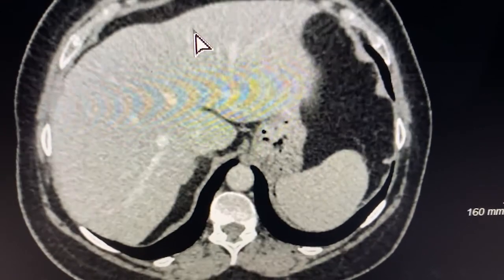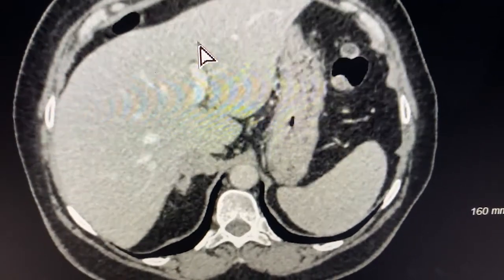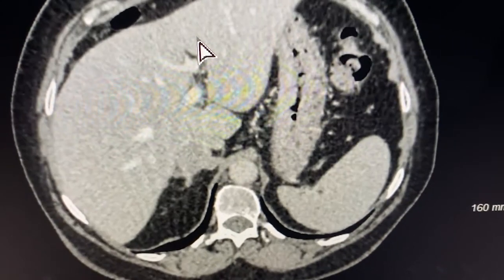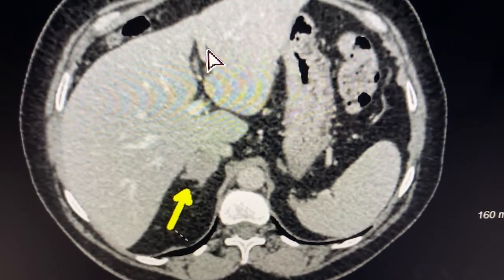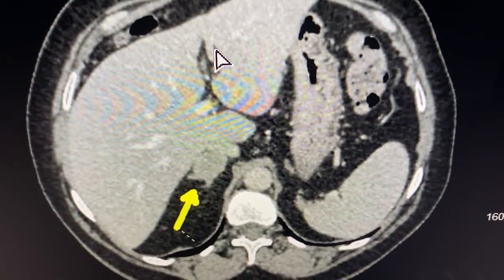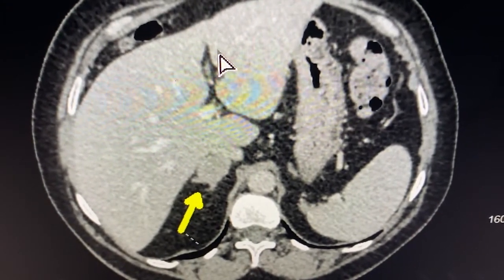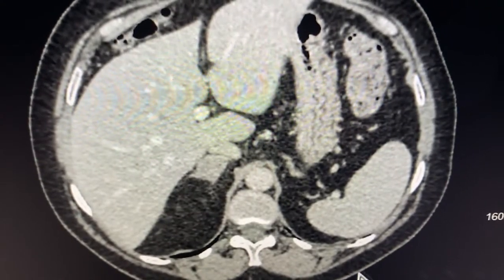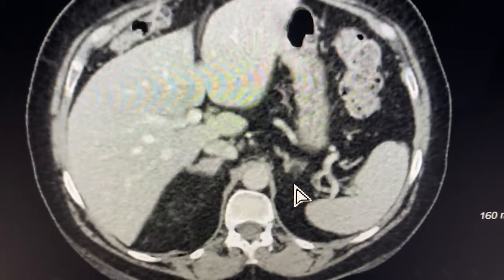This shows the right adrenal mass with a yellow arrow. As you can see, the tumour is quite irregular and heterogeneous — it is what we call lipid poor, with an atypical imaging phenotype. In contrast, the left adrenal gland looks completely normal.